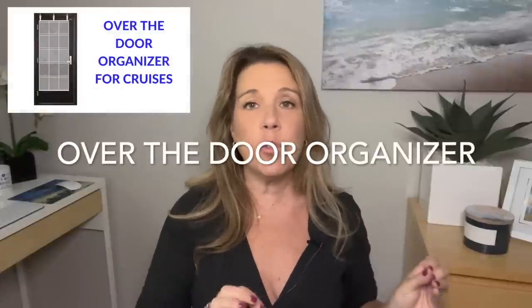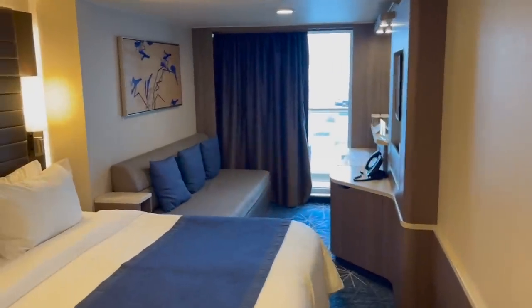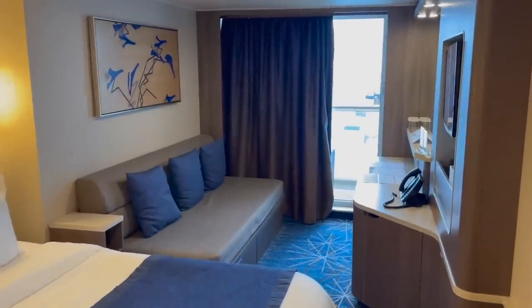Number one: the over-the-door organizer. This has been a favorite for years and is probably one of the very best cruise hacks. You take the organizer and fill those pouches with different items you'd need in your cruise cabin. It's especially handy for people with children because storage in a cabin is very limited — it makes everything accessible, and kids can even take items out on their own.